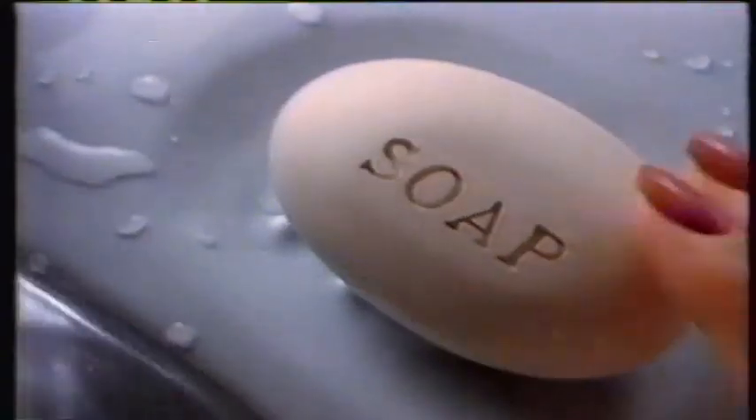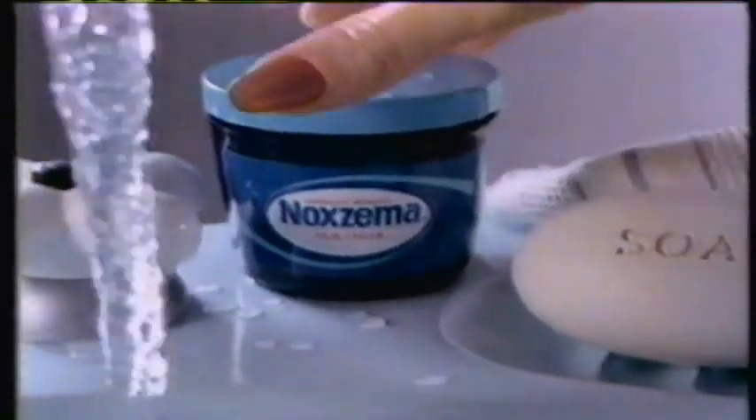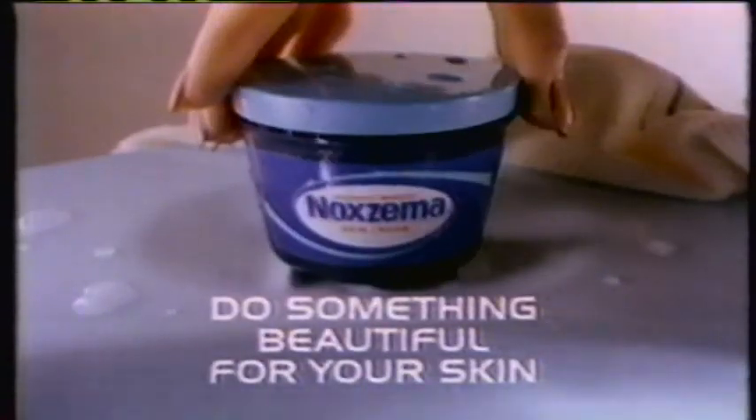Are you washing your face or drying your skin? Soap can dry — leave your skin ready for a wrinkle. But Noxzema Skin Cream cleans without drying. Next time you wash your face, do something beautiful for your skin.